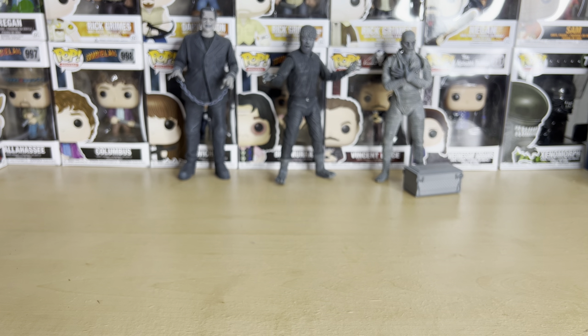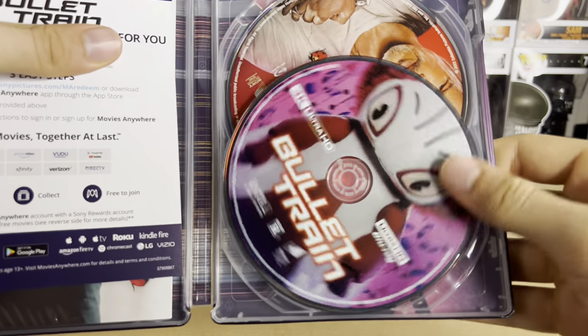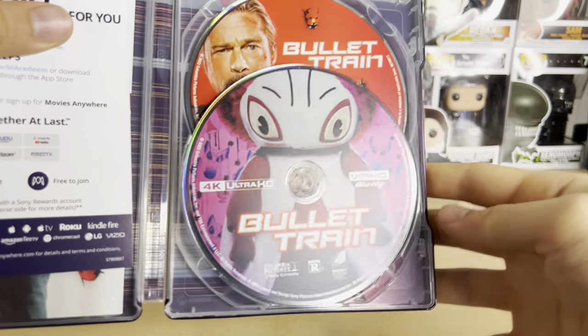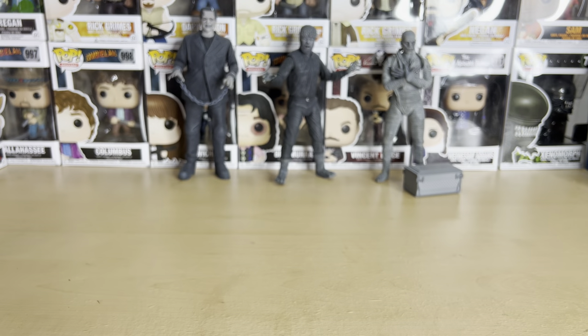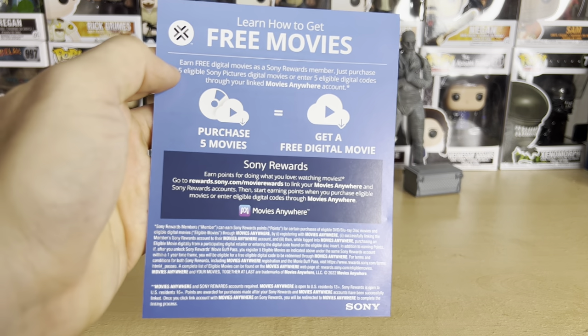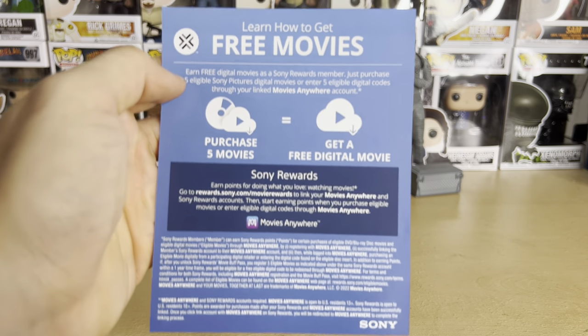Let's open this up and not show the code. When you open it up, it looks like this: code on the left and discs on the right. The 4K disc is right there — very nice. The back of the digital copy card just shows you how to use Sony Rewards to get a free digital movie.